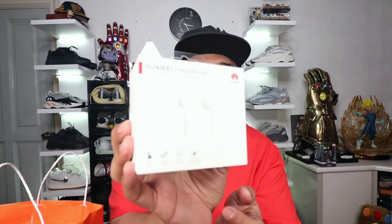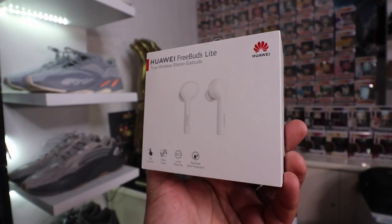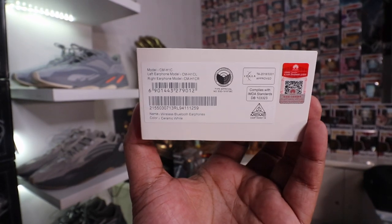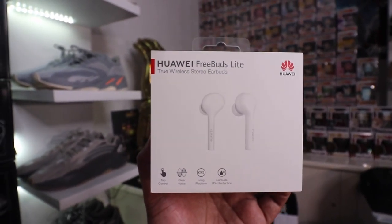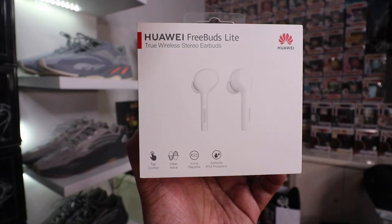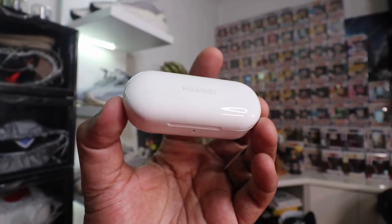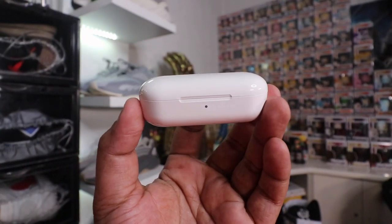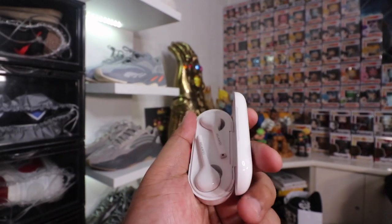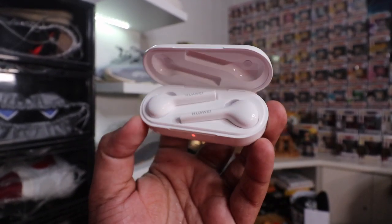Here we have the Huawei FreeBuds Light — these are the true wireless stereo earbuds from Huawei. I'm a huge fan of Huawei; I have the Huawei P30 Pro and the Huawei Watch GT Active. If you want to go all-out Huawei, check out their FreeBuds as well. Let's pop this open. Here's the internal packaging, and if you pop it open you have the case — they look like Apple AirPods but it says Huawei, and the case is a bit different. Let me know if you want a review of the Huawei FreeBuds Light on the channel.